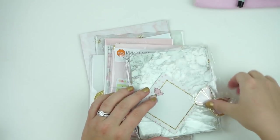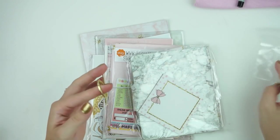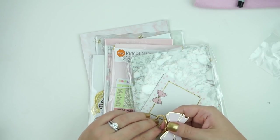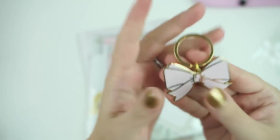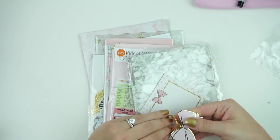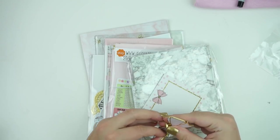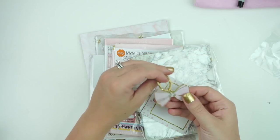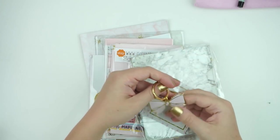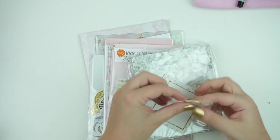You also got keychains, which will also be coming to the shop. It's a cute pink keychain with a bow. I think it would be so cute to take the charm off and string it on a TN as a little TN charm. I think that'll look so pretty. Those will be coming to the shop in the next couple of weeks, hopefully.